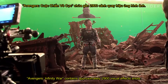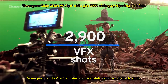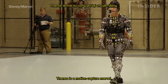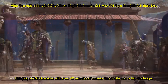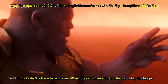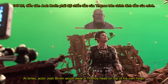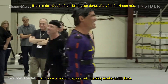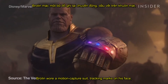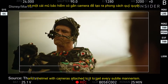Infinity War contains approximately 2,900 visual effects shots. Thanos is a motion capture marvel. Bringing a CGI character with over 40 minutes of screen time to life was a big challenge. At times, actor Josh Brolin would wear a Thanos head on top of his own head so the other actors could use it as an eyeline guide. Brolin also wore a motion capture suit, tracking marks on his face, and a helmet with cameras attached to capture every subtle mannerism.